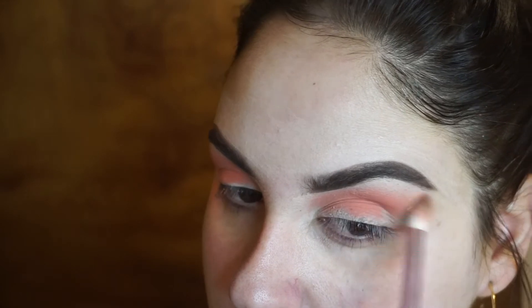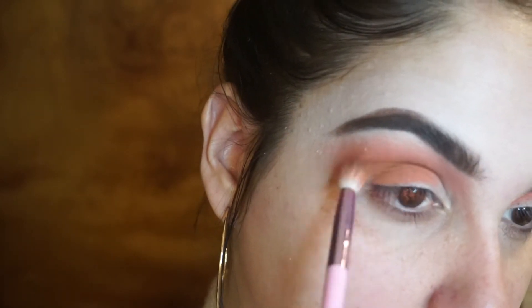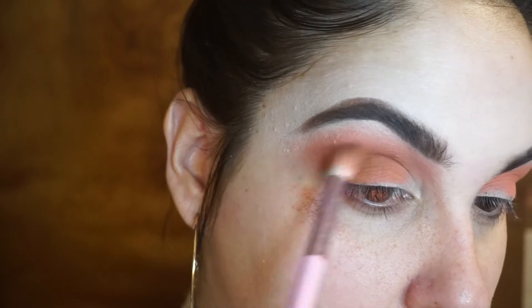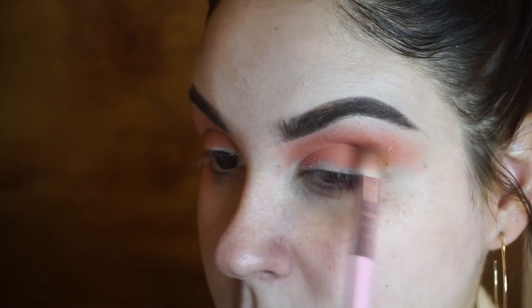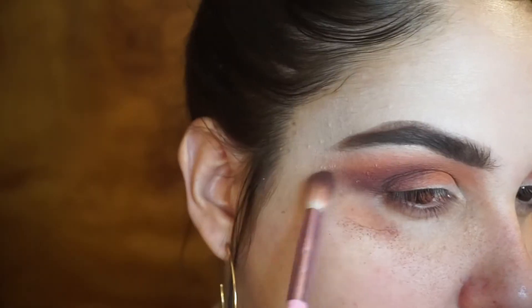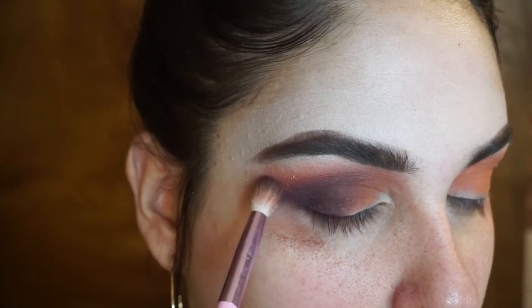I'm doing that on both eyes. I do come in with another shade — I believe it's Hot Cocoa — to warm up the crease a little bit. Then the dark brown shade, I believe it's called Willow — it's like a dark purpley brown, a really beautiful fall color. I'm blending that on the outer corner of my eye and dragging it into the crease toward the inner part, which adds depth and dimension.